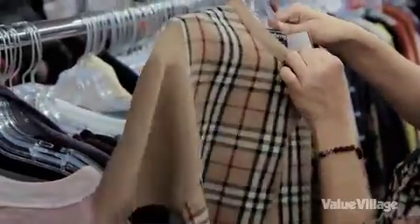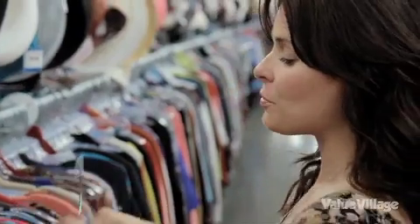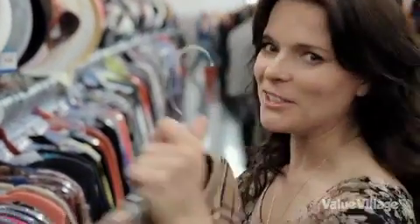I just found Burberry — I love that. Made in England, 100% wool. This is an amazing find. It's too cheap.